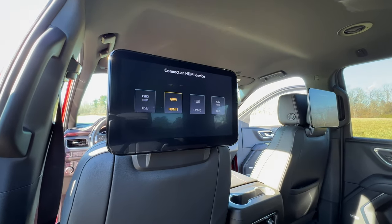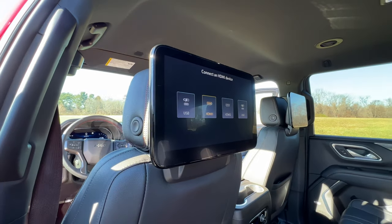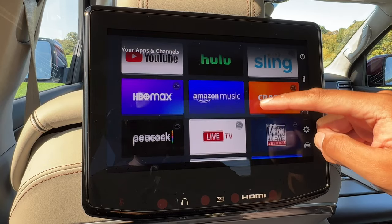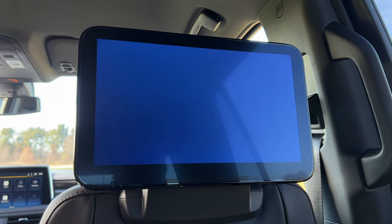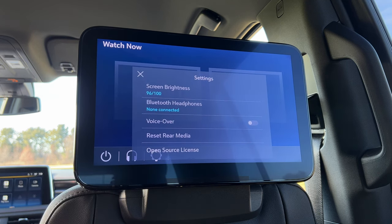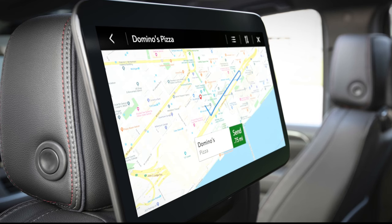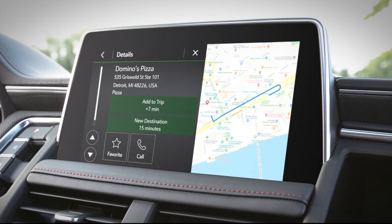If you pay an extra $1,995, you can get the rear seat media system, which features two 12-inch touchscreen displays on the front seat backs. I do wish it had built-in Amazon Fire TV like the Jeep Grand Wagoneer, but it doesn't. You have two HDMI ports to hook up a gaming system or any other HDMI media device. Since the Tahoe gets an updated Android-based infotainment system for 2022, you can no longer see the navigation back here — prior to the update, you could view the map and share a destination with the driver. Sad to see that feature go.